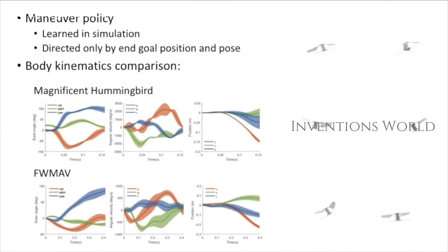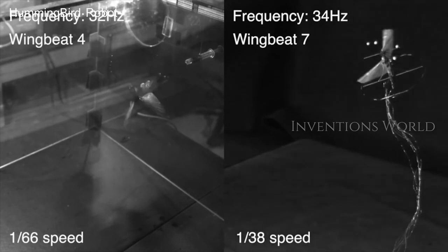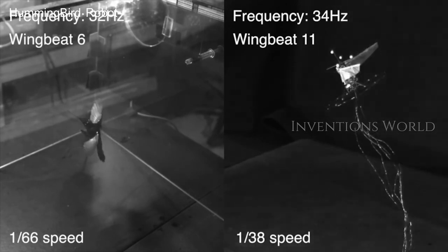Hummingbirds could lead to leaps forward for search and rescue drones, commercial filming robots, military use, and any other flying venture that is punctuated by quick, unexpected stops and starts.